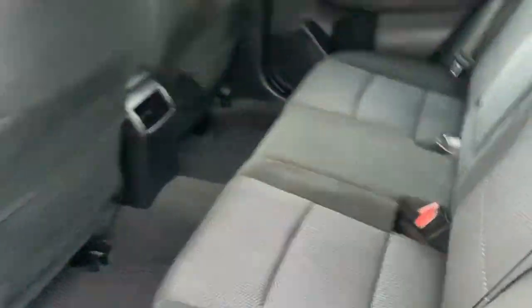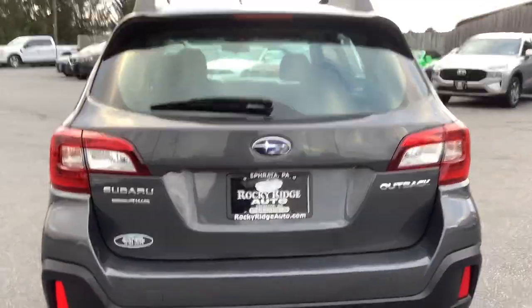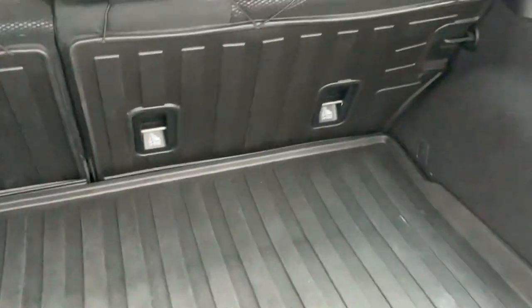Inside the second row you've got cloth interior and seating for three back here, with a fold-down center armrest. In the cargo area, overall for the mileage on the car it is in great shape. It's got an all-weather mat back here, and the rear seats do lay down — if you want a larger cargo area, simply fold the seats down and you'll probably get about six feet of cargo space.